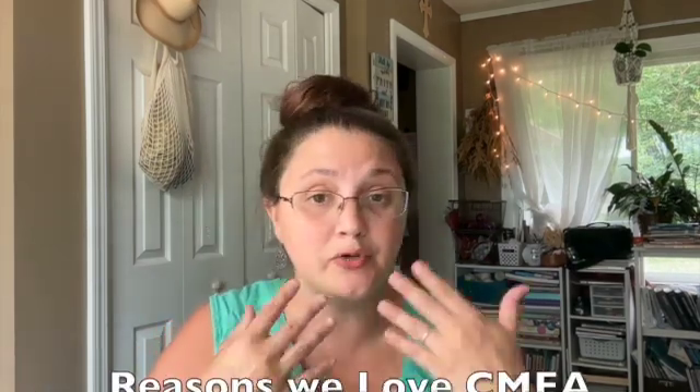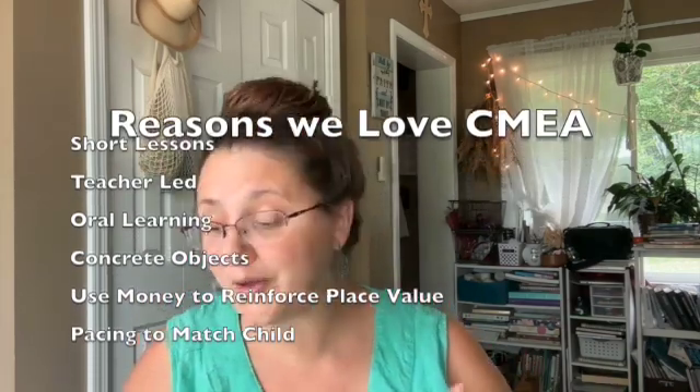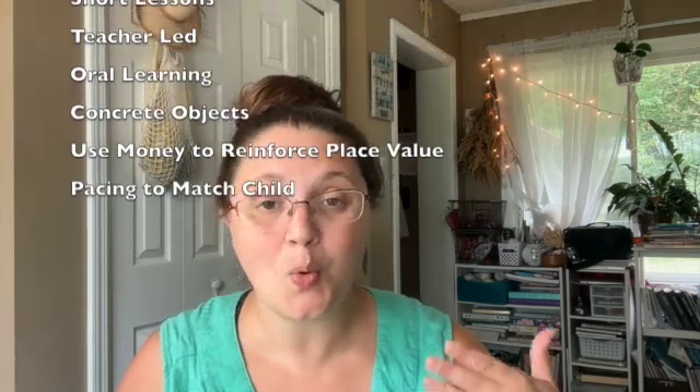I highly recommend the Charlotte Mason Elementary Arithmetic Series. To summarize what I love: short lessons, teacher-led instruction, oral focus in the early years, concrete objects and money to reinforce place value, pacing that matches your child, and extra practice at the back to support you as the educator. If you have any questions, let me know. Reach out to Simply Charlotte Mason or Rochelle — they're great at getting back to you and helping you succeed. You can go to their website and download samples of the book. Thank you so much for watching and have a blessed day — let us go forth and strive to serve our families and the Lord wholeheartedly.